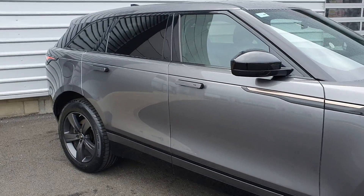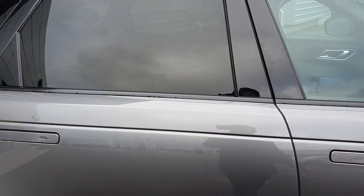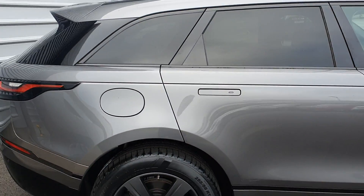This Velar also features electric folding mirrors, retractable door handles with keyless entry, rear privacy glass, and a panoramic sunroof.